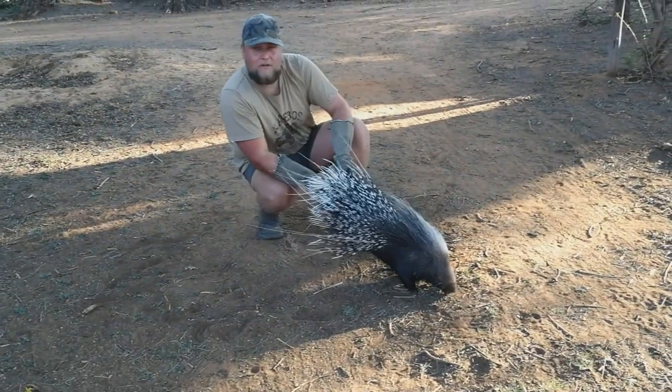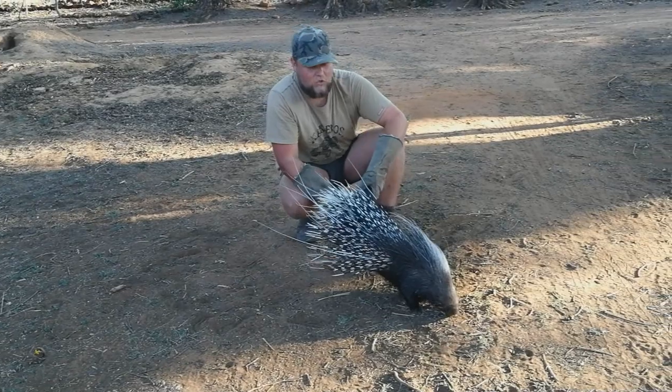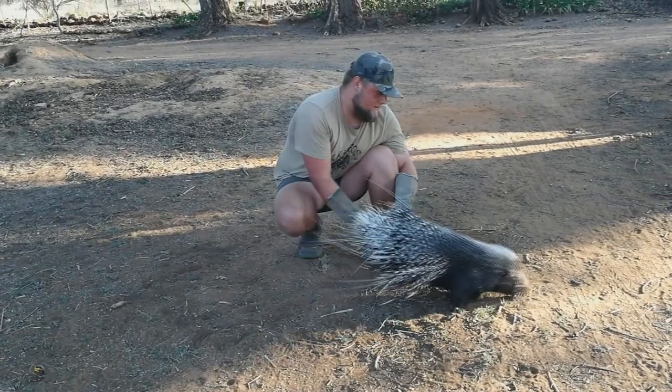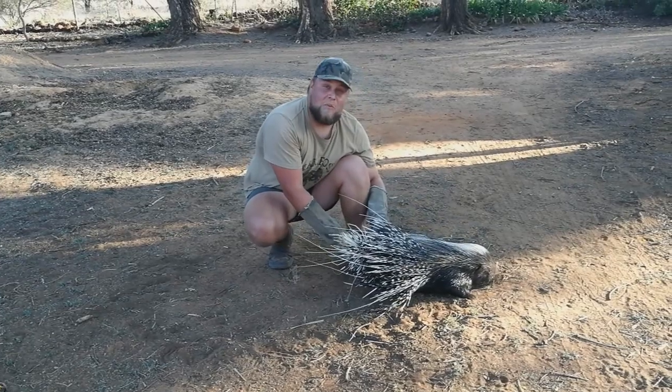Now these guys are rodents, like I said, which means they constantly have to chew to keep the teeth short — or the front incisors. What a beautiful animal, the South African porcupine.